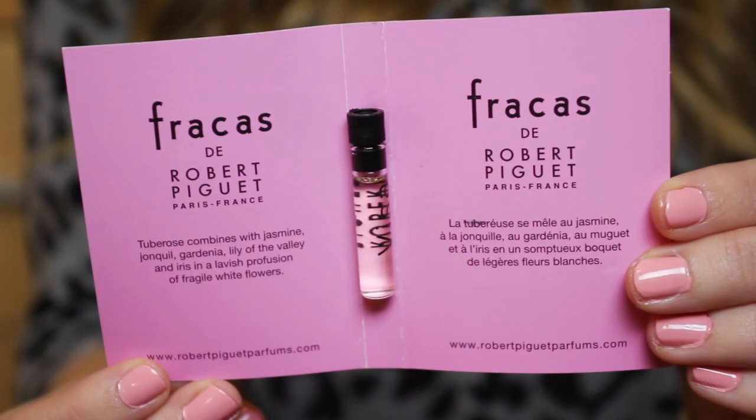Next one is this little pink one, and this is Fracas. This was probably my favourite of all of them. This is the most floral scent — it's got a lot of like fragile white flower scents in it. It's got jasmine, gardenia, lily of the valley. So it's probably the girliest scent. That's probably why they picked pink for the colour.